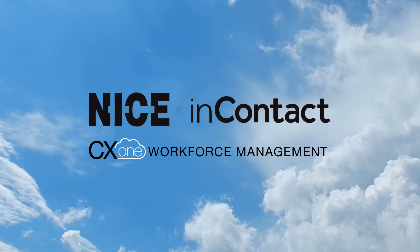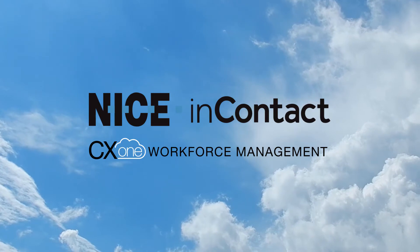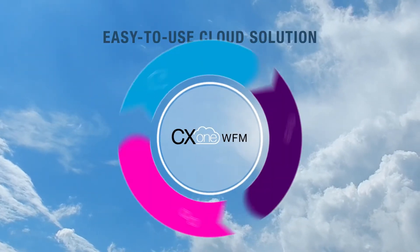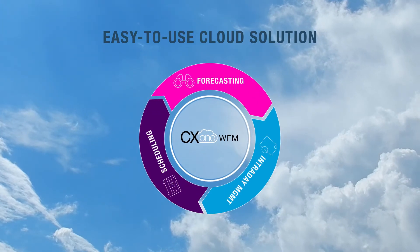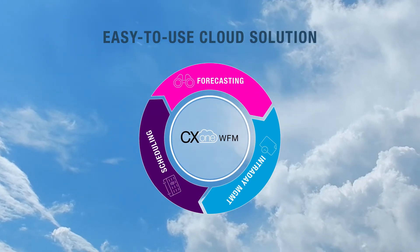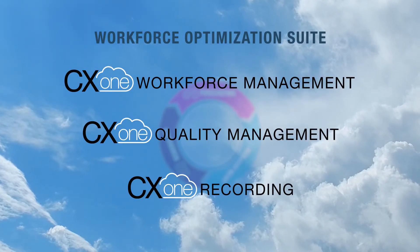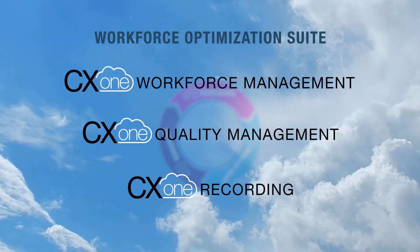Welcome to this product tour of Nice InContact CX-1 Workforce Management. WFM is an easy-to-use, robust cloud-based solution that helps contact centers work more efficiently. It is part of the CX-1 Workforce Optimization Suite that was built from the ground up with simplicity in mind.